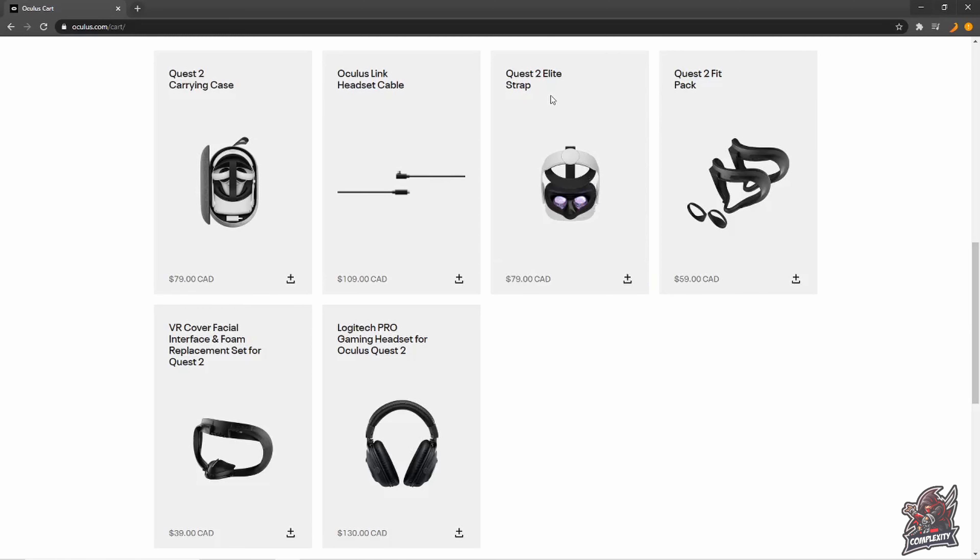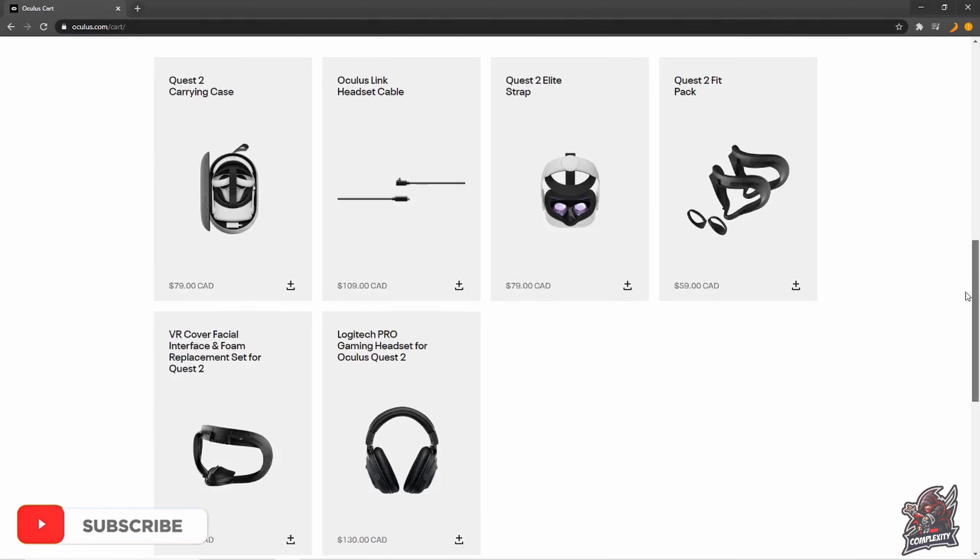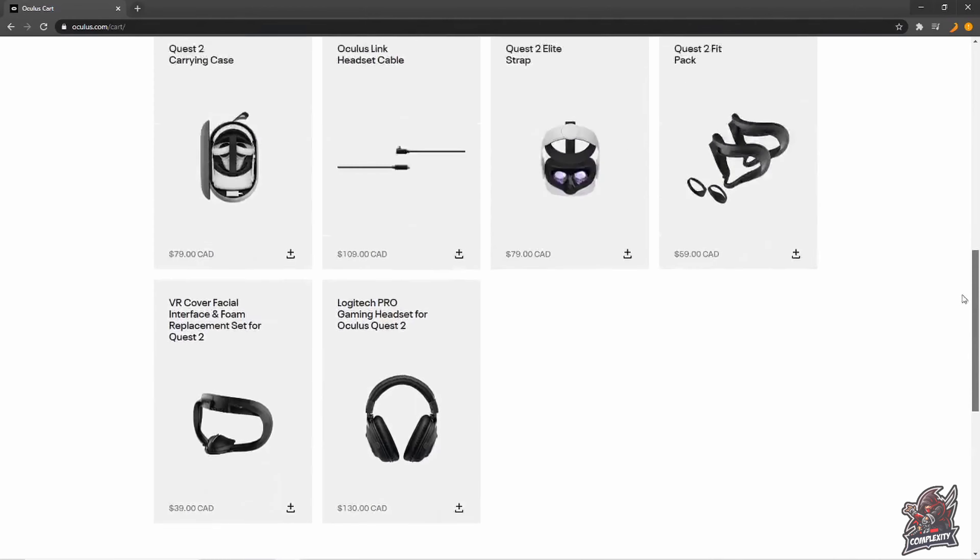There's the elite strap, which is just like a plastic headband kind of like the HTC headsets. They also have the battery-covered one — it wasn't showing here right now, but when I pre-ordered it was available with a battery attached for $209 Canadian. I'm not sure how much battery life that adds — they haven't confirmed that yet. They also have the carrying case, some foam interfaces, and the link cable if you're looking to grab that as well.